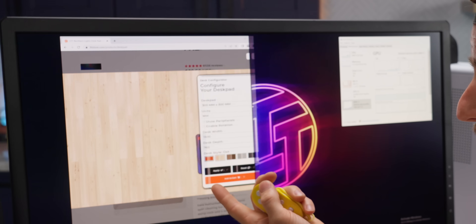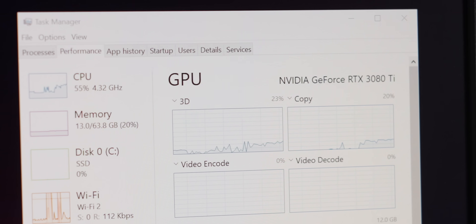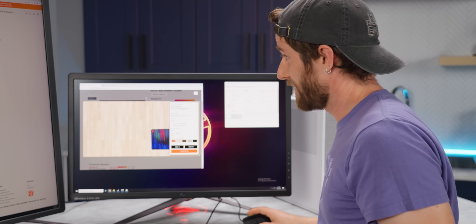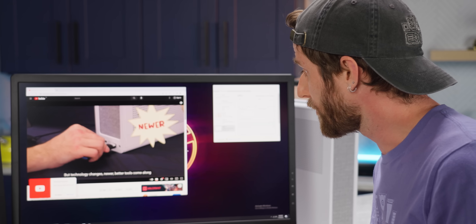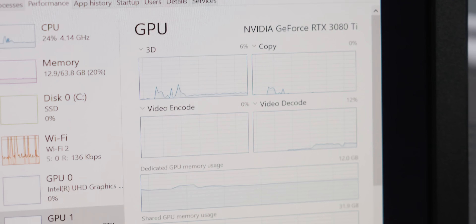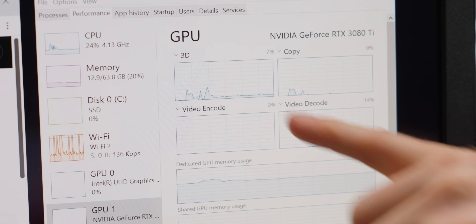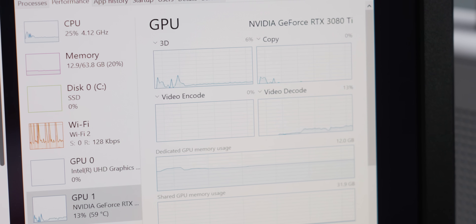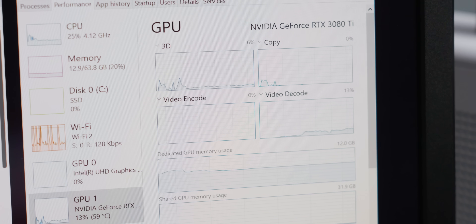The LTT desk pad configurator, where you can put in the size of your desk and what kind of desk pad — look at that usage! Though, in fairness, that's a little unrealistic. So let's go with something closer to our test and play back a video. Where 3D usage is not so bad, but video decode starts to pop off. Depending on the load, there will be some usage — it's not that much, and it's mostly not on the parts of the GPU that your 3D games rely on, but it obviously is something.